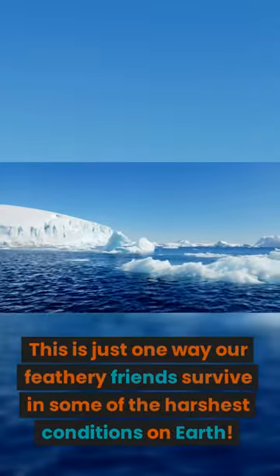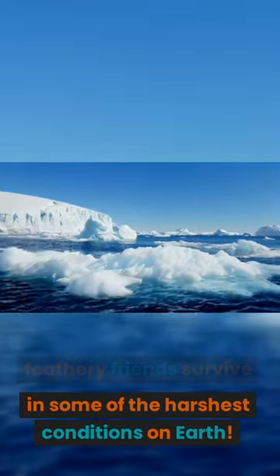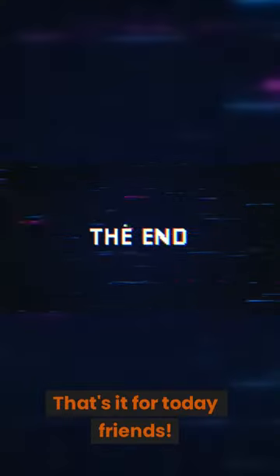This is just one way our feathery friends survive in some of the harshest conditions on Earth. That's it for today, friends.